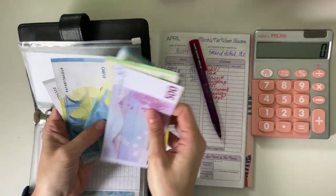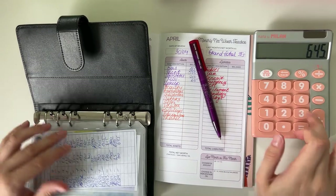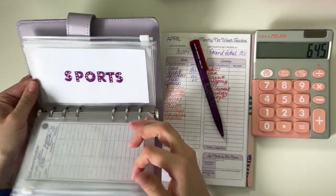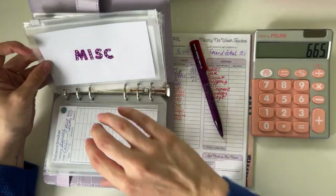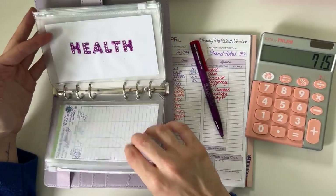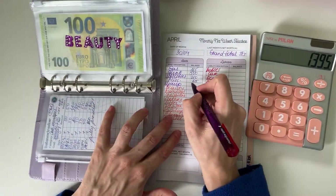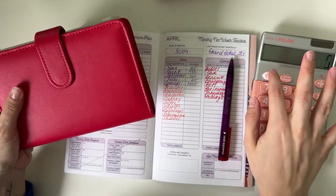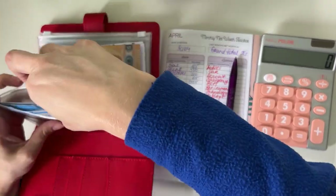We're calculating upkeep together with the one month ahead binder. For upkeep we have 645 — remember that number. Then in the purple binder, which is our one month ahead, starting from the back: 20 in transport, 15 in household, beauty has 100, and fully funded cash envelopes have 580, so in total we have 1,395 in this one.